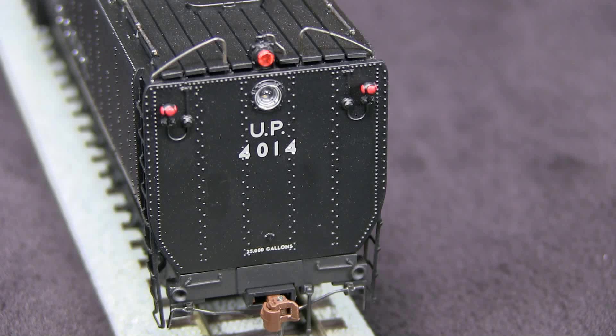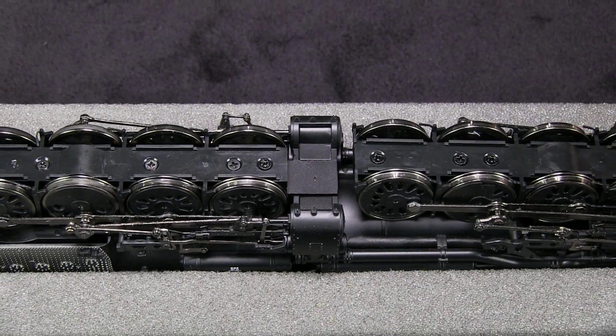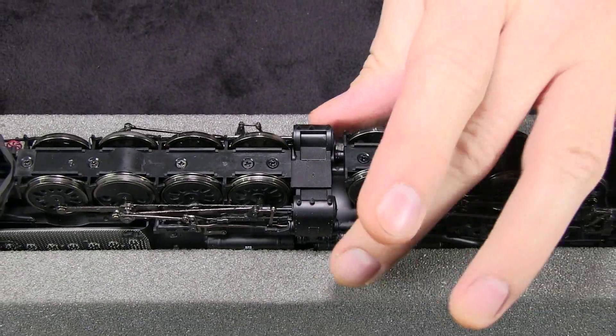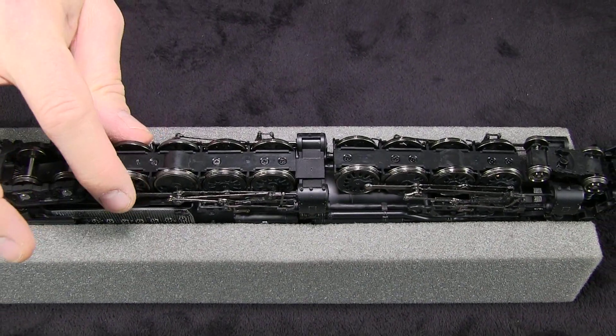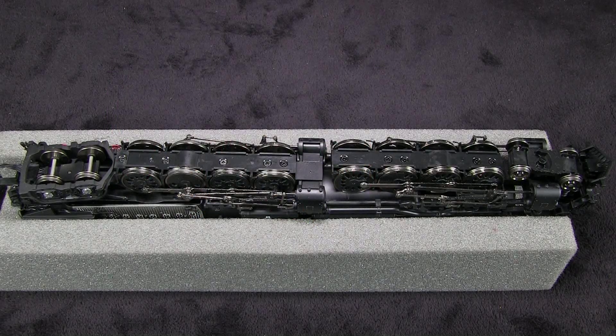The tender comes equipped with a McHenry scale coupler. The coupler height was correct according to the Kadee coupler height gauge. There's also a lot of detail on the underside. Both engines are articulated, meaning that they pivot. Most real articulated locomotives have the rear engine fixed and the front one articulating, but I'm sure that's a concession to having the model go around some tighter curves typical on model railroads.